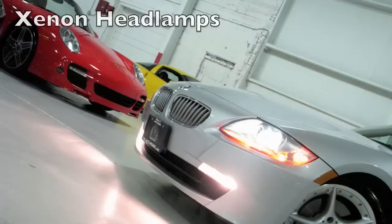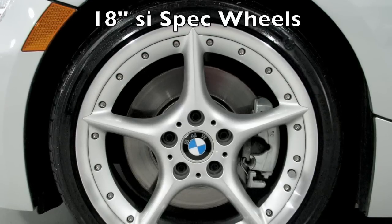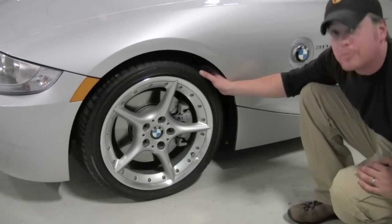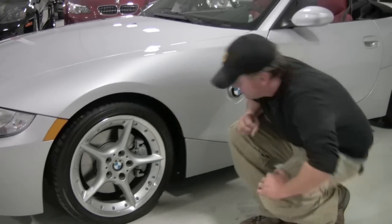But probably my favorite hallmark of this car — and I did want to mention you do have Xenons up front — but the hallmark of this car really is these five-spoke wheels. You do have a 225/40R18 up front here, and these are Bridgestone Potenza run-flat tires. Not cheap, but great tires, and I would say you're probably at better than 80% on these as they do feel relatively new.